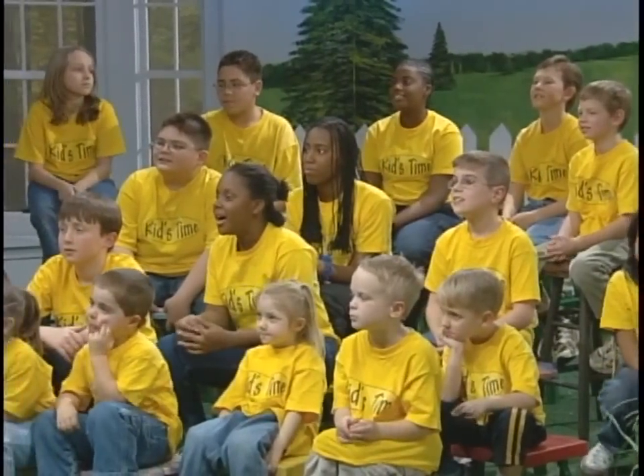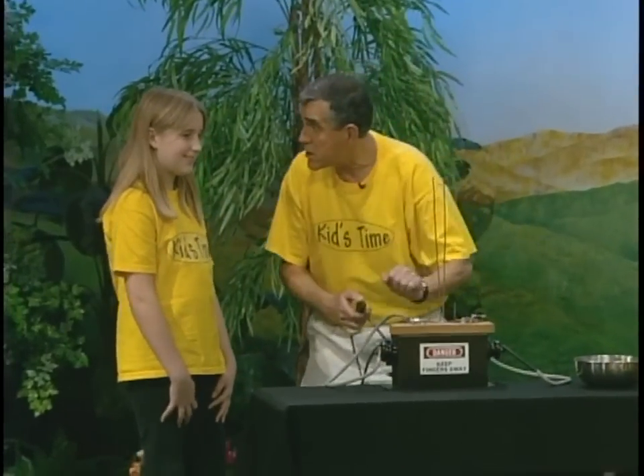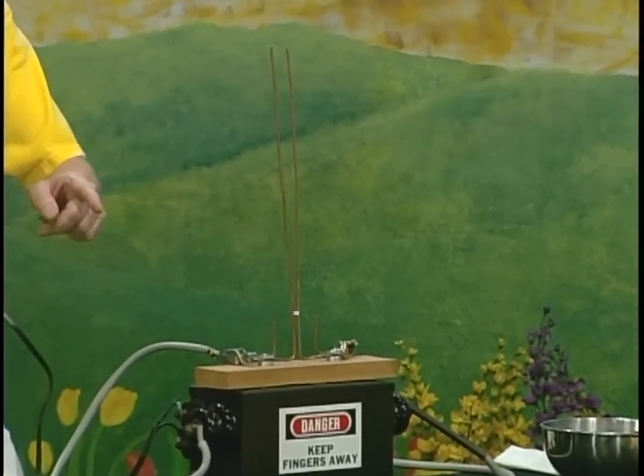It's all plugged in, and all I have to do is just flip this little switch right here. Now we're not going to touch it, are we? No, because it's dangerous. Here we go, let's try it. Do you see that? What is that?